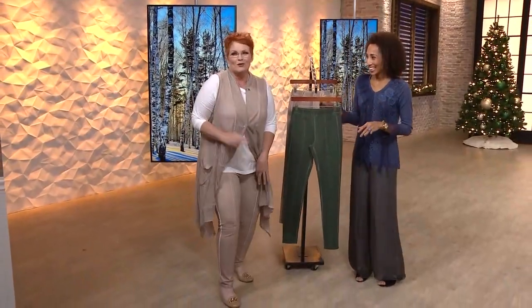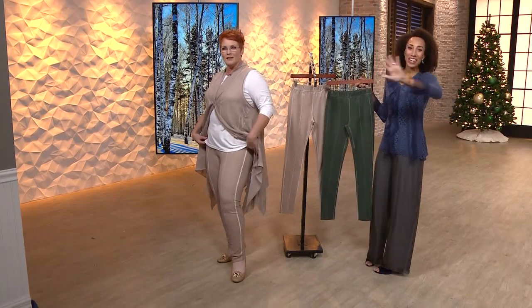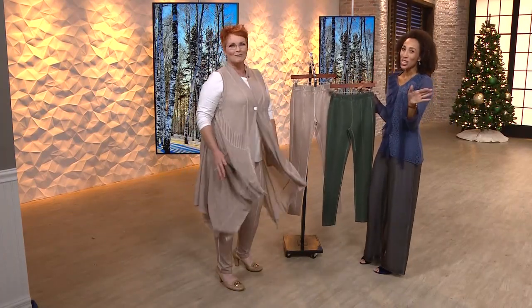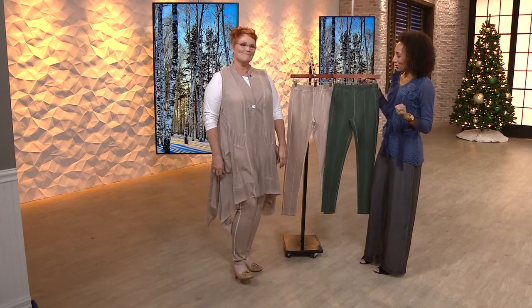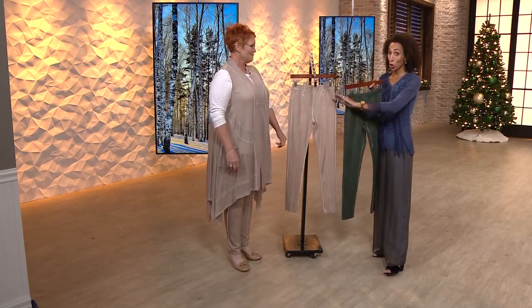They always say don't wear the light color on television — you'll look bigger. Well, I love them. I love the way they look. Breaking rules — Kelly is breaking rules. They're fabulous. She's wearing the lighter color. We're calling it taupe, and we have fewer than 150 left — taupe will sell out first.